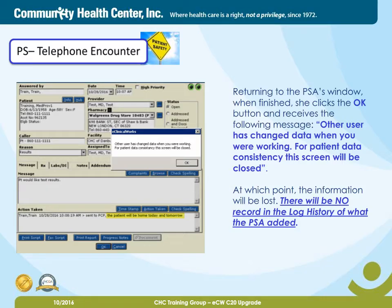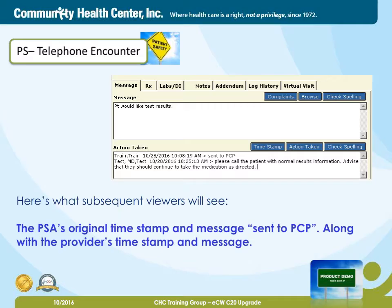Returning to the PSA's window, when finished, she clicks the OK button and receives the following message: 'Other user has changed data when you were working. For patient data consistency, this screen will be closed.' At which point, the information will be lost. There will be no record in the log history of what the PSA added. Here's what subsequent viewers will see: the PSA's original timestamp and the message sent to PCP, along with the provider's timestamp and message.